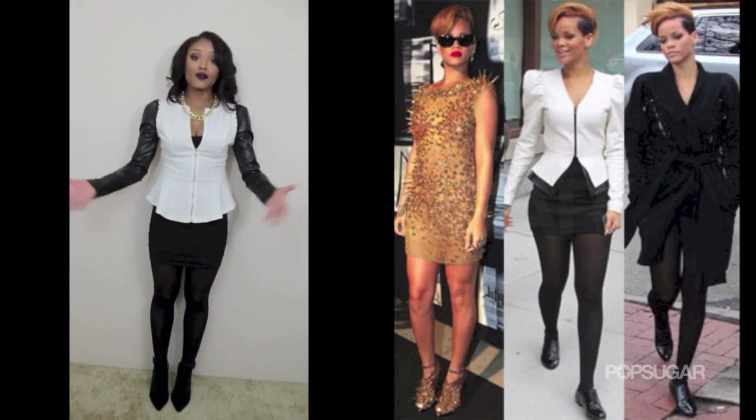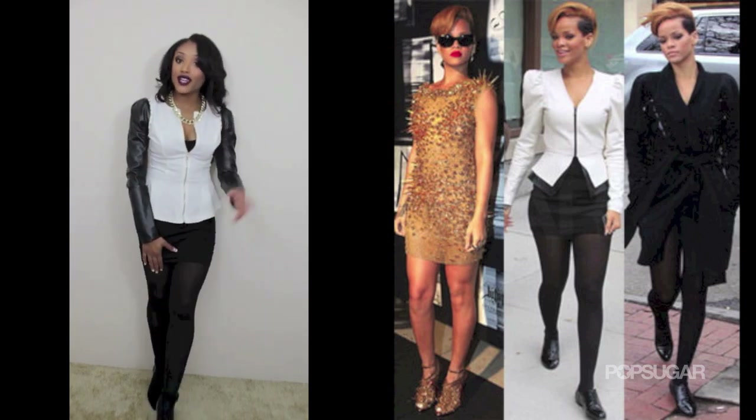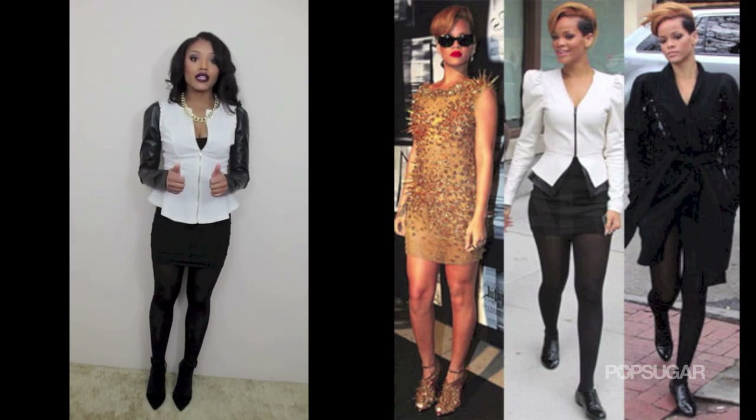It's all about dressing for less but looking similar to what the celebrity had on. I also noticed that Rihanna had on black stockings, so I went to my drawer and put on my black stockings that I got from Target for only $5 — another steal.